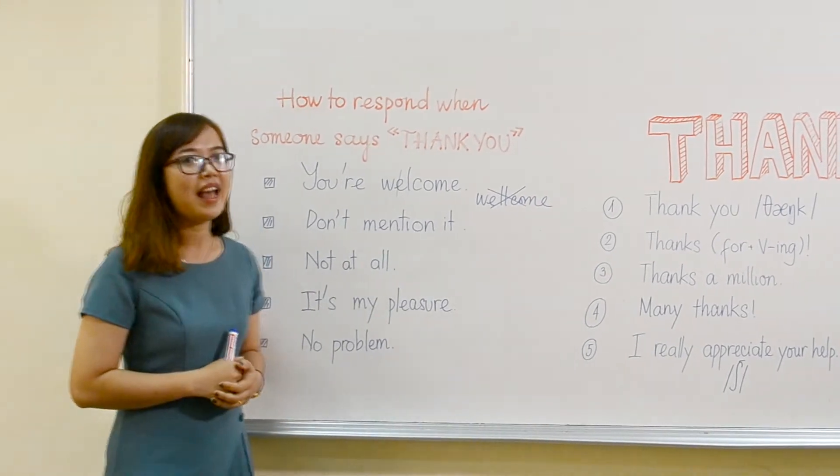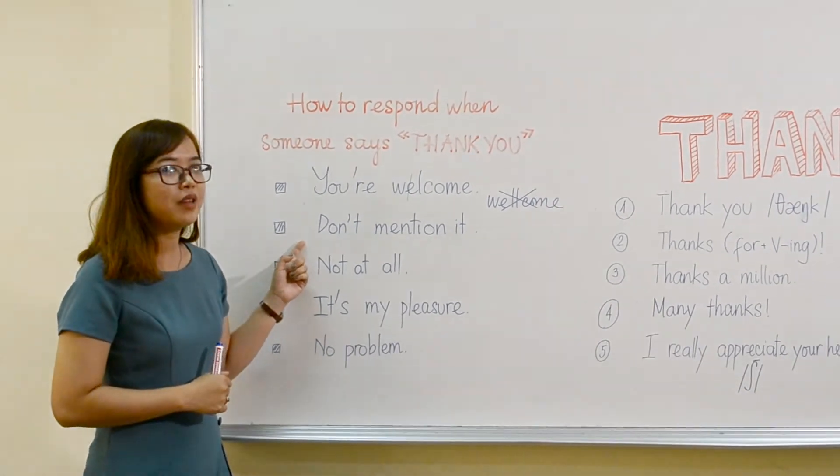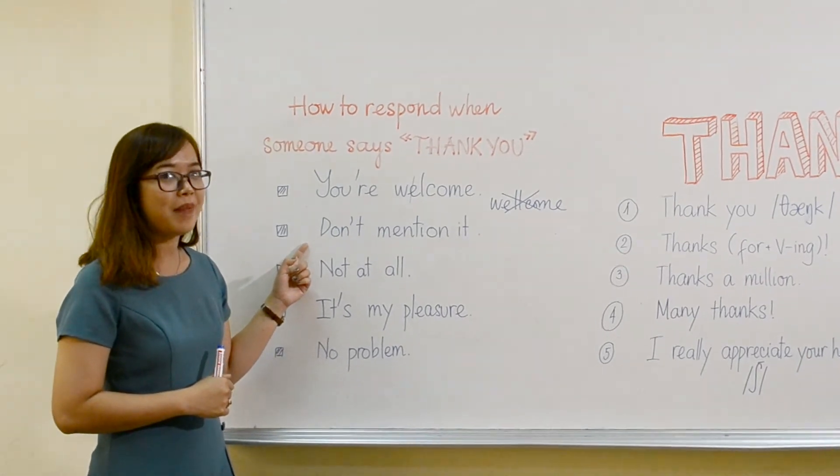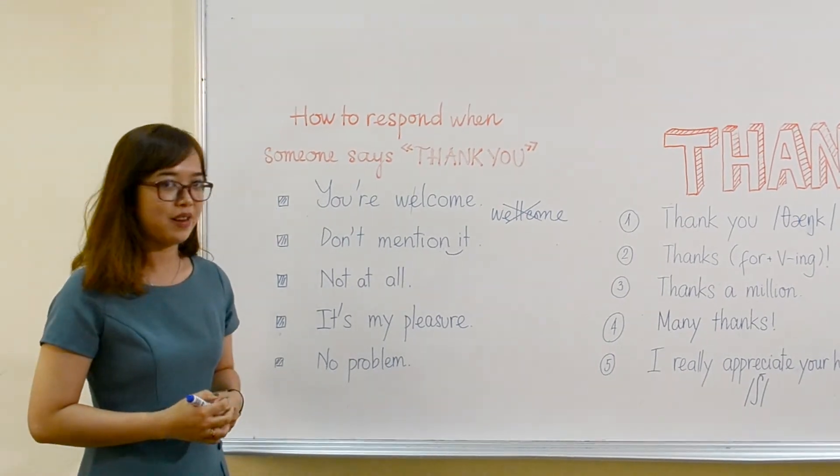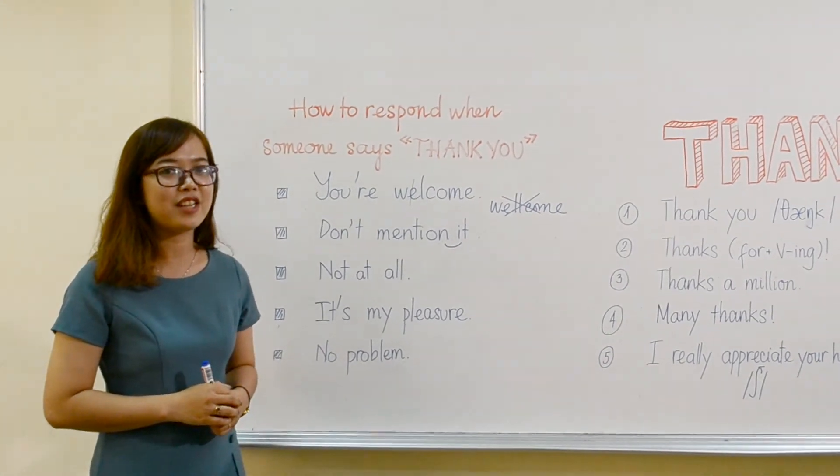That's the first way. Now move to the second way: 'don't mention it.' We can link the sounds — 'not' to 'it' — so we have 'don't mention it.'